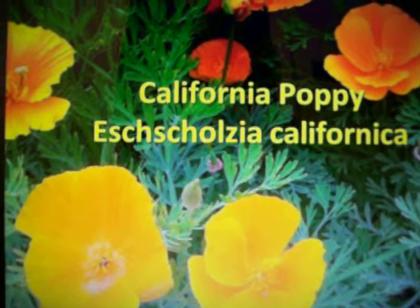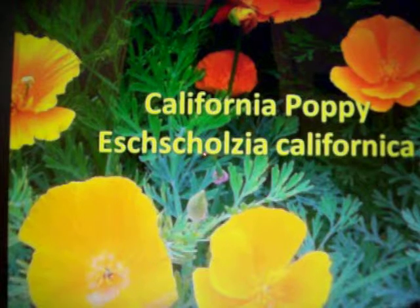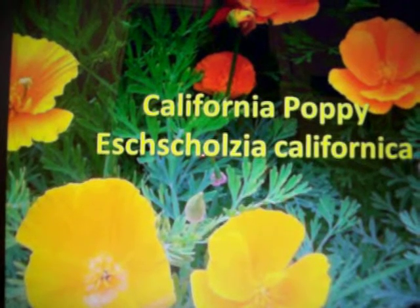This is a California poppy. Its scientific name is Eschscholzia californica.